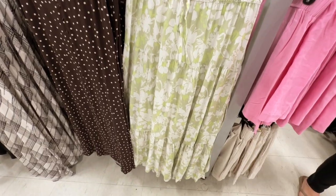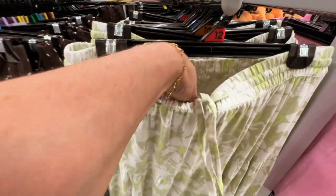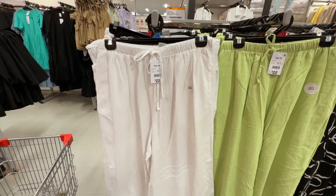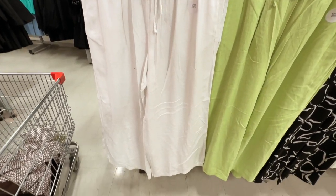I have a couple of other items that I showcased in my Kmart haul that I will be showing you how to style interchangeably with the items that I'm also wearing now. So let me show you and let's get started.